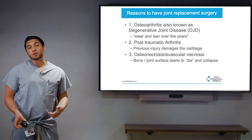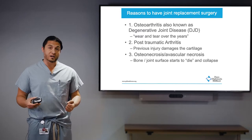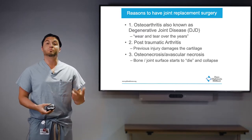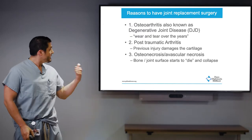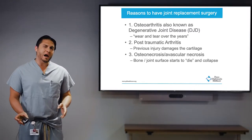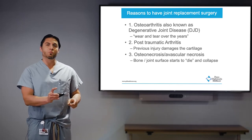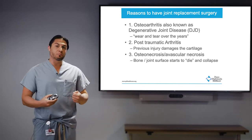Another cause is post-traumatic arthritis, where a previous injury damages the cartilage and predisposes you to earlier arthritis. There's also osteonecrosis or avascular necrosis — the blood supply to the bone gets disrupted and the bone starts to die, causing the joint surface to collapse. All of this comes back to what arthritis is: the cartilage wears away from the joint, and that's where you get the bone-on-bone scenario.